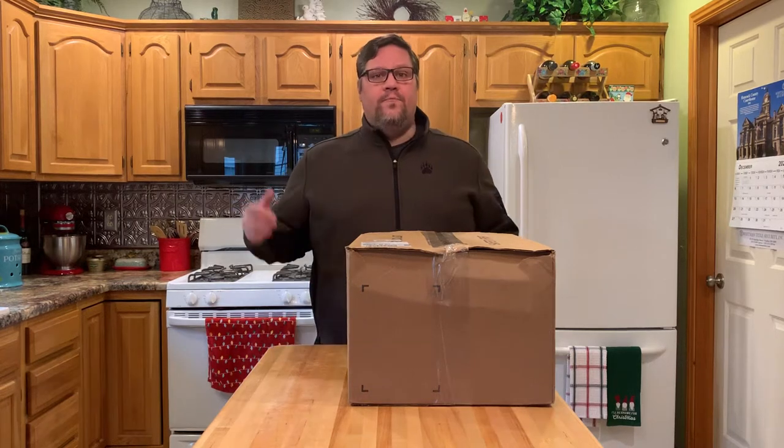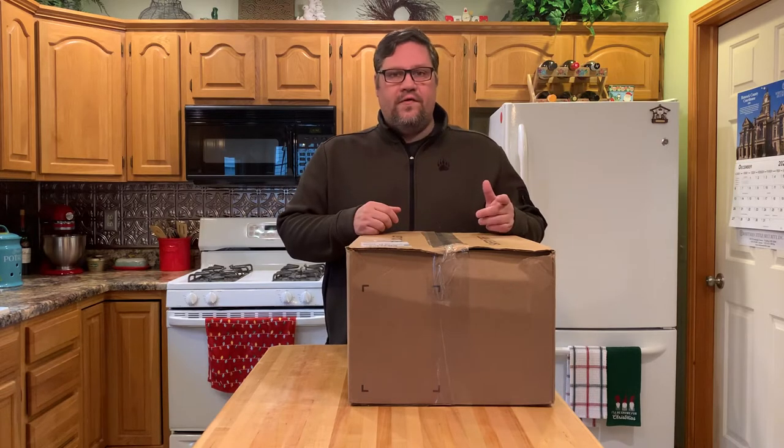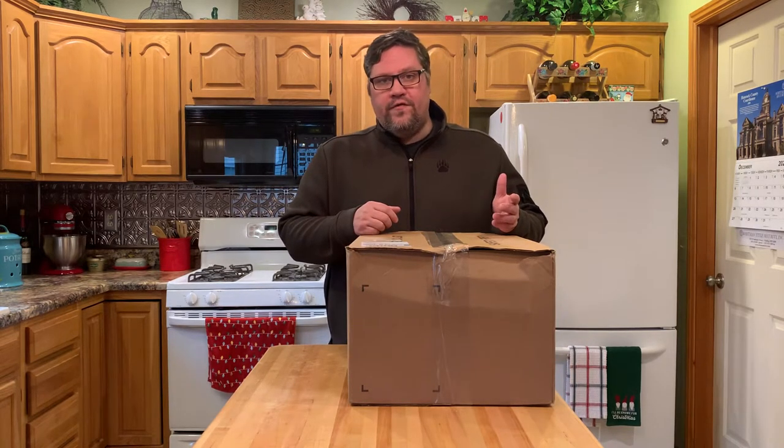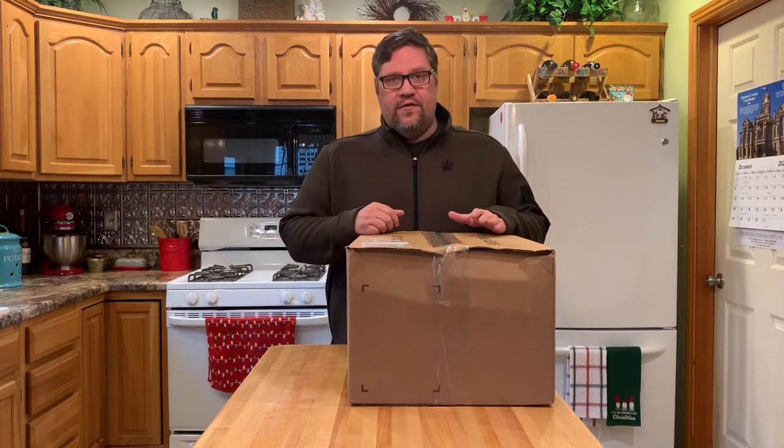What's up everybody? Welcome back to A Beer Day with TK. Today I'm doing a special video — this is an unboxing. Yesterday you may have seen I did an unboxing with some beers I picked up from my buddy Pete in Pennsylvania. Today is an unboxing of a different variety.